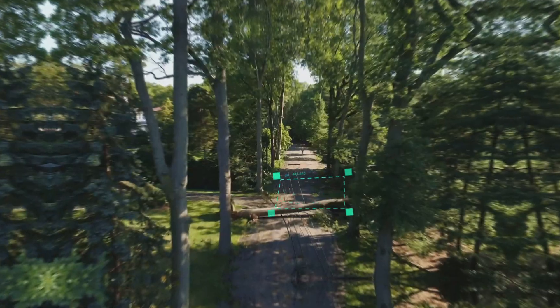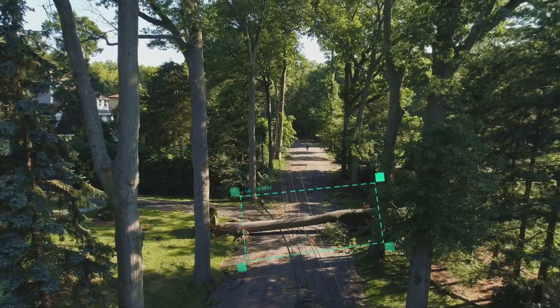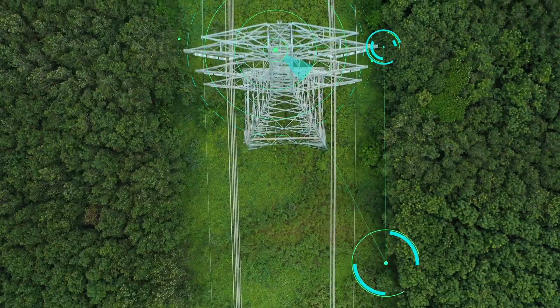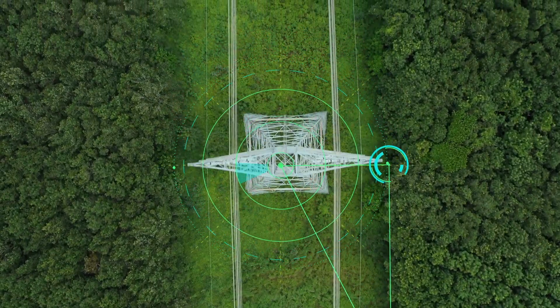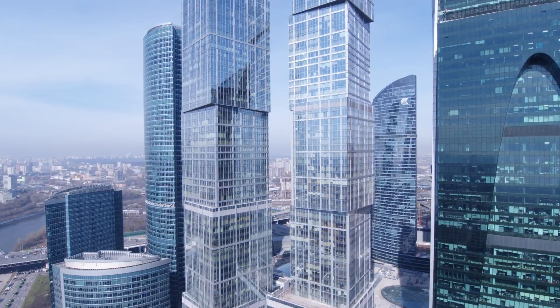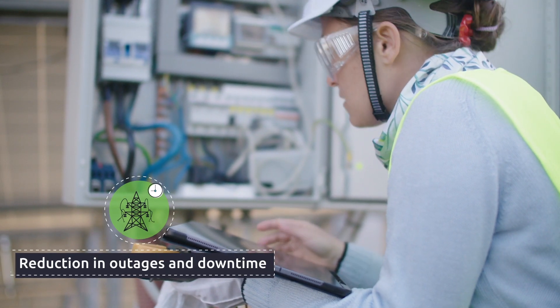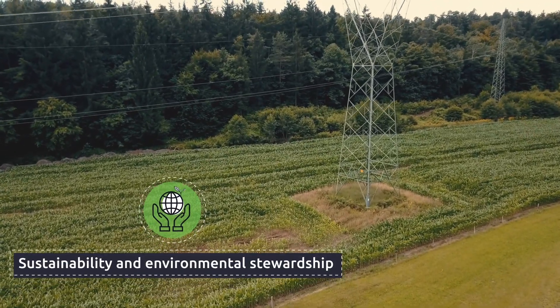As technology advances, there are more options for managing vegetation around utility lines and infrastructure. Today's vegetation management programs deliver on a wide range of corporate objectives: efficient resource allocation, reduction in outages and downtime, and benefits for sustainability and environmental stewardship.